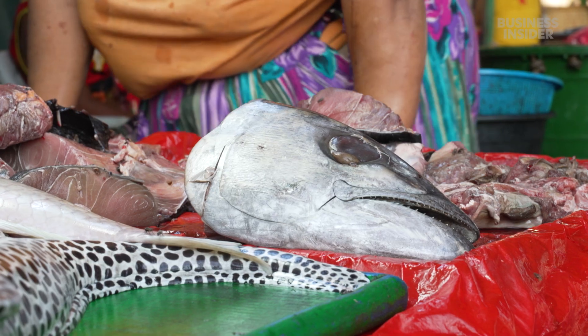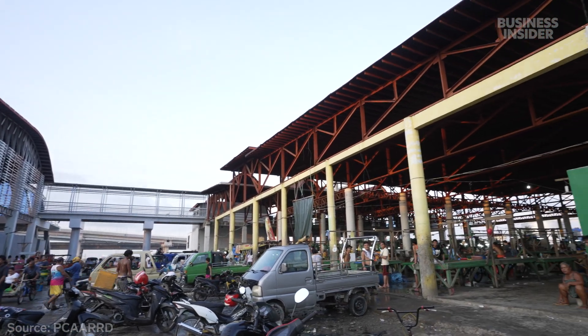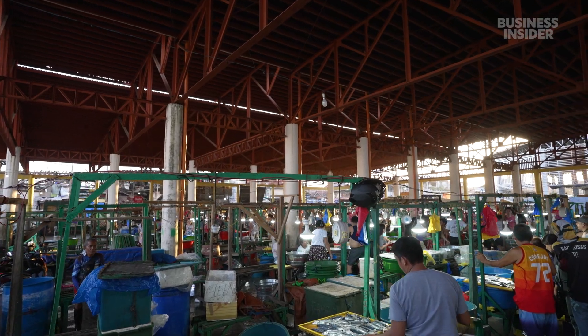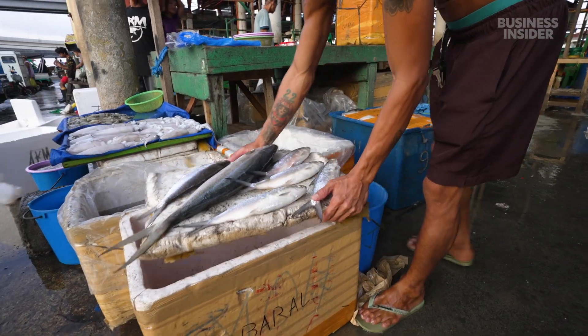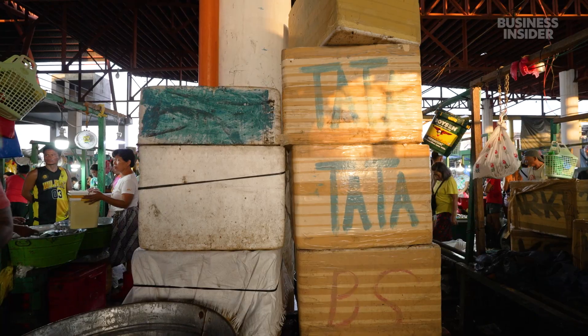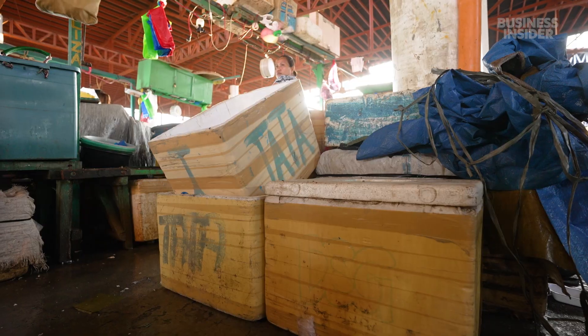Styrofoam coolers are used extensively throughout the Philippines for pretty much anything that requires insulation, especially for seafood. In the Philippines, over two million people work in seafood-related industries. Here in Cebu's biggest fish market, every day thousands of people buy and sell fish using plastic foam boxes. Once it gets loaded with fish, it moves to the next vendor who will provide a new styro box, and then the consumer brings in their styro box.